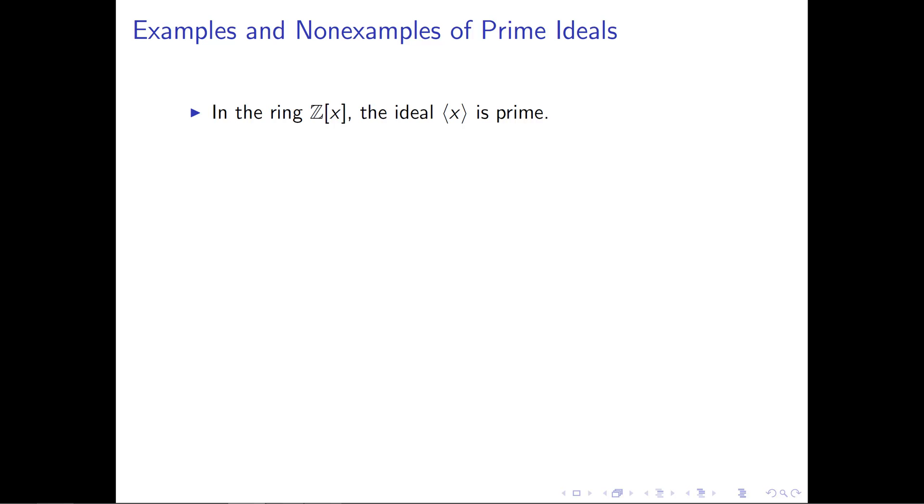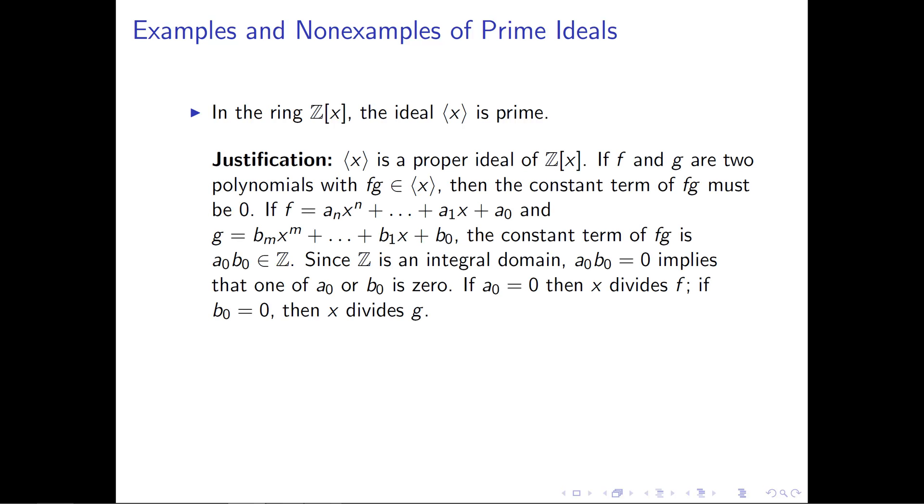Let's look at another example. If we work in the ring Z[x], then the ideal generated by x happens to be a prime ideal. The first thing we need to check is that the ideal generated by x is a proper ideal of Z[x] — and this is true, since there are certainly elements of Z[x] that are not polynomial multiples of x. Now let's think about what happens if we take two arbitrary polynomials in our ring, multiply them together, and get an element of the ideal generated by x. Let's call those elements f and g.